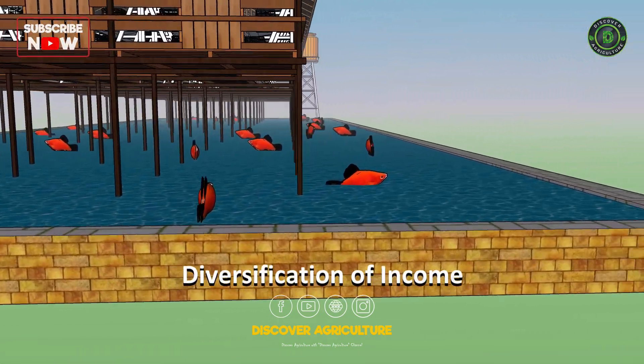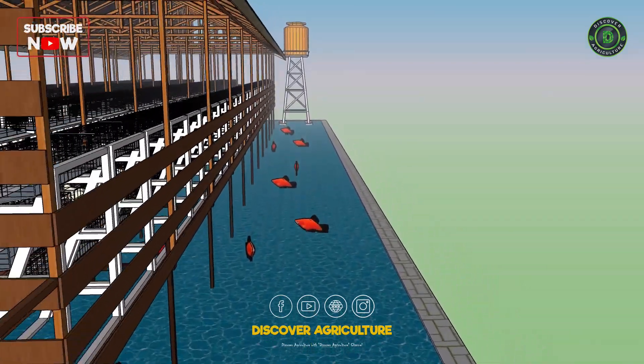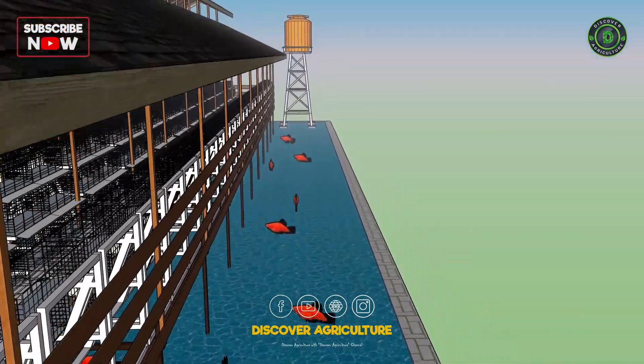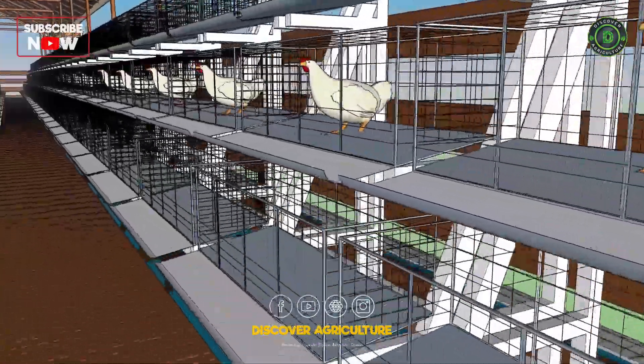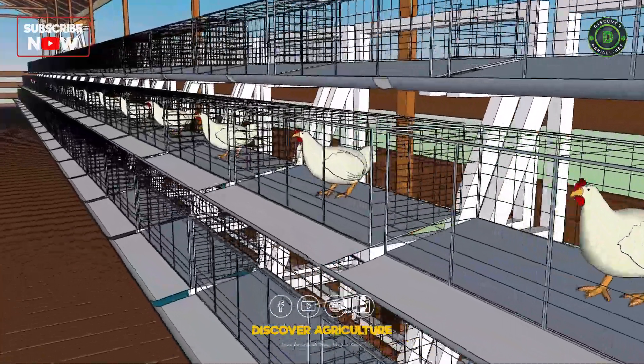Diversification of income: integrated fish and poultry farming can provide farmers with additional sources of income. By selling both chicken and fish products, farmers can diversify their revenue streams and reduce their dependence on a single crop.